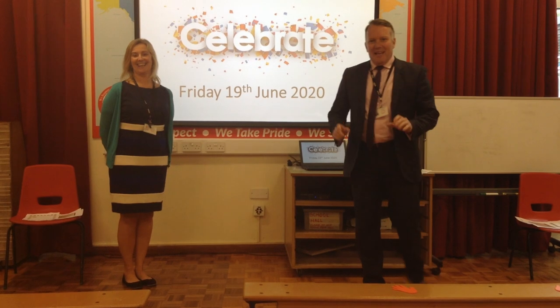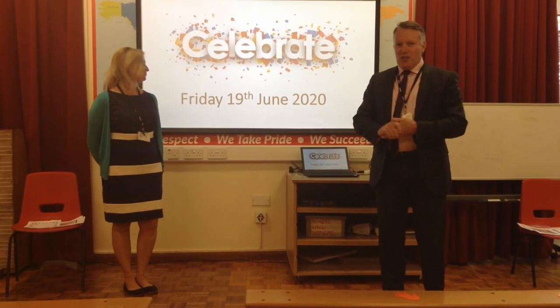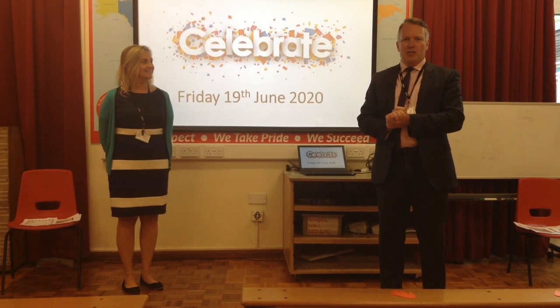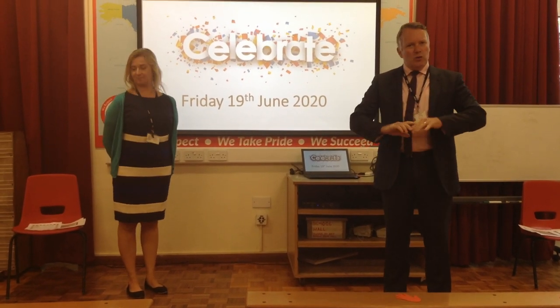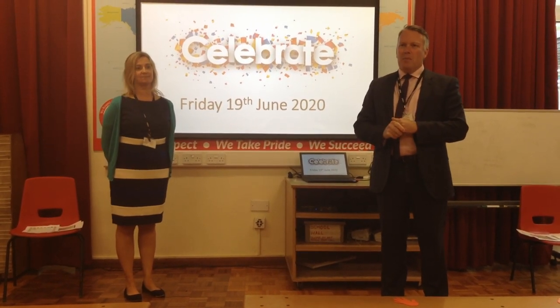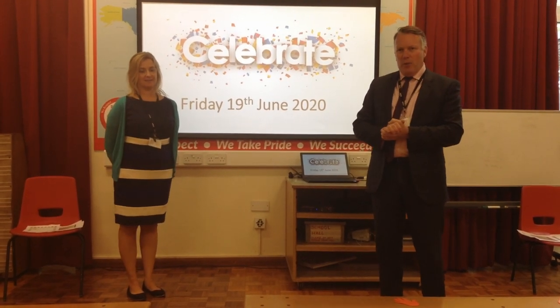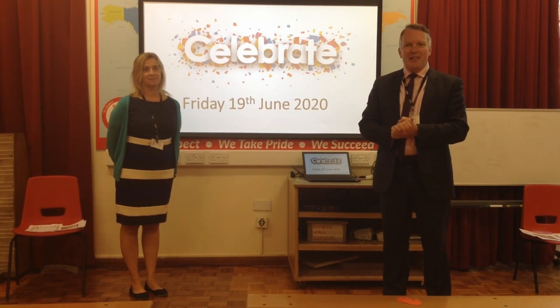Good afternoon boys and girls. Welcome to our Friday celebration assembly. This is similar to our other Friday celebration assemblies where we celebrated wonderful things in school, but it's a bit different because we haven't got any children in the hall. It's a bit like football at the moment — the behind closed doors matches with no fans in the stadium.